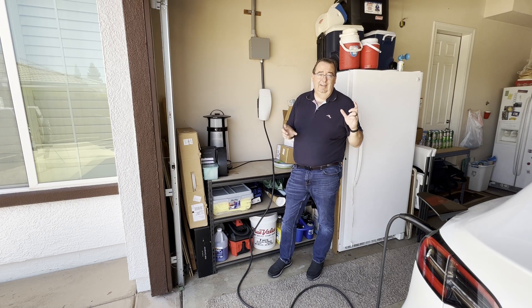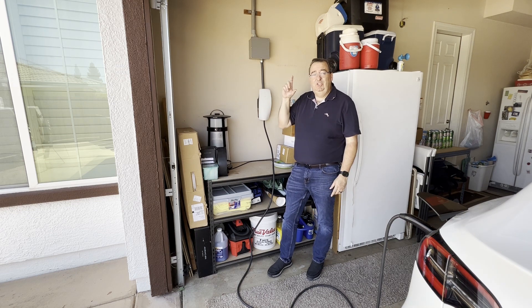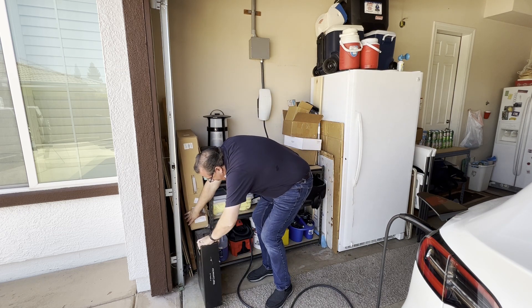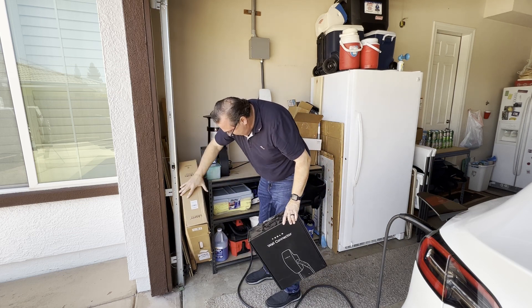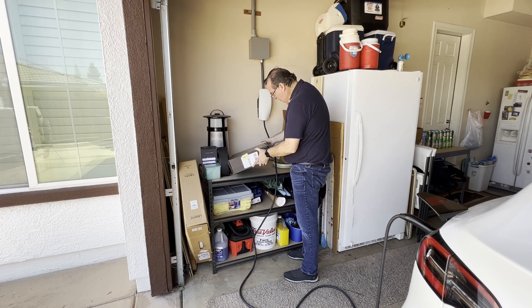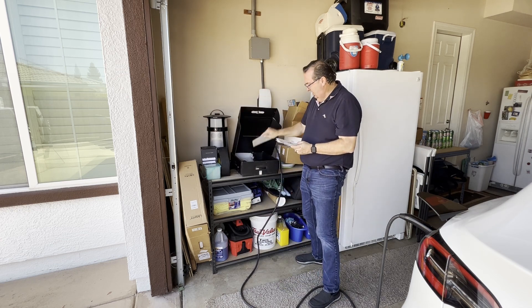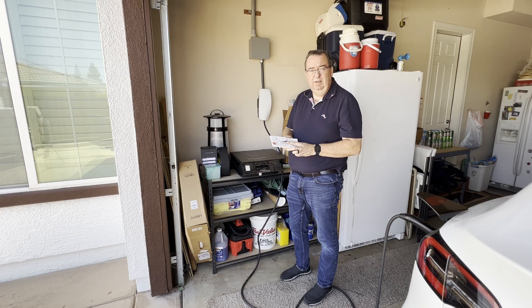It said I need the QR code off of the unit or the instruction manual. I happen to keep all my junk, so I have the Tesla wall connector original box here. I'm pretty sure that in this box I have the original booklet — and I do. So it wants me to scan the QR code on this to connect back to the unit via WiFi.